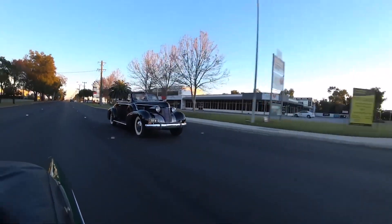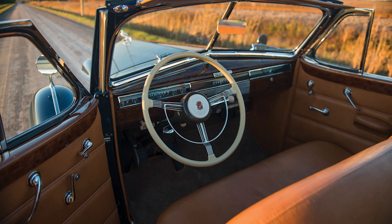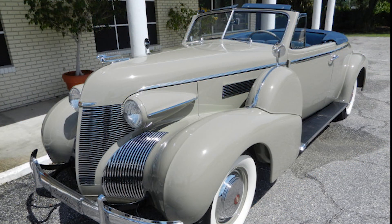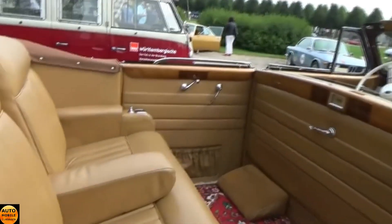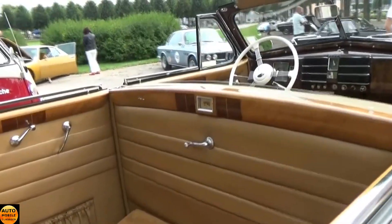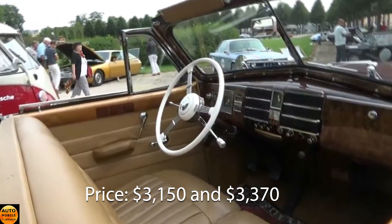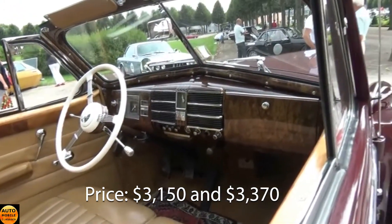Only 27 of the 75 Convertible Coupes were custom-built. The bodies were built by Fleetwood, which made them more expensive. The Cadillac Series 75 Convertible Coupe was bigger in length because it was built on the chassis of a limousine. Having a spacious car was a luxury, and the Series 75 easily accommodated four people and all their luggage. The car was priced between $3,150 and $3,370 depending on the options.